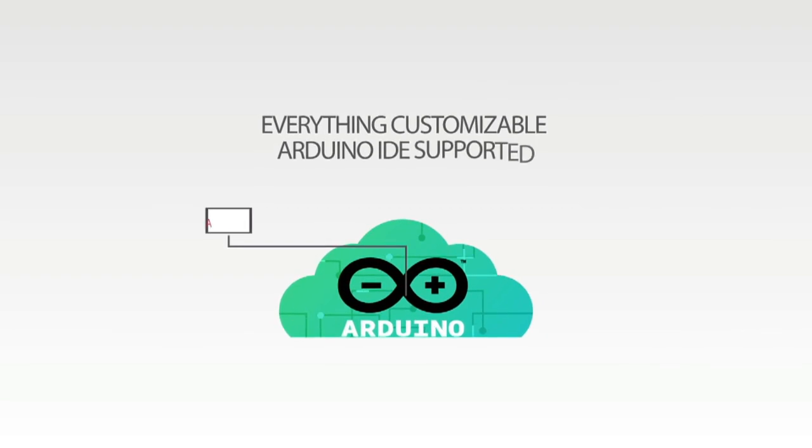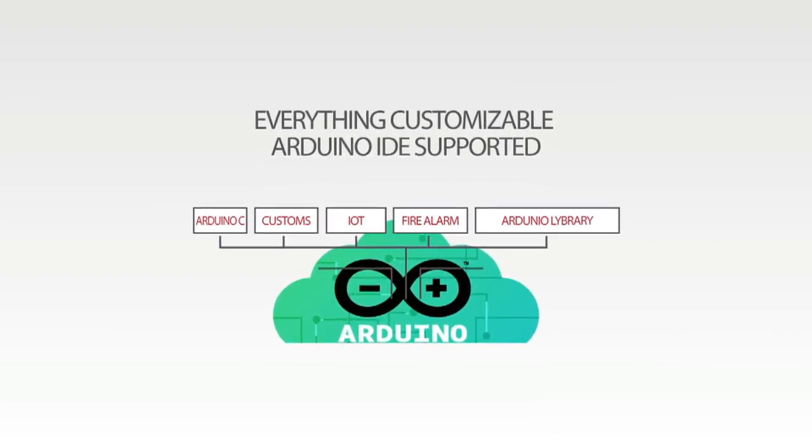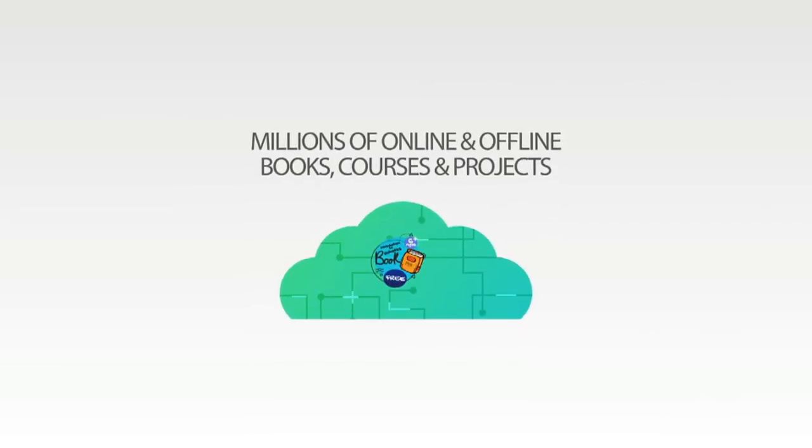Everything is customized and supported in Arduino. Other than that, many more offline books, courses, and help will be available.